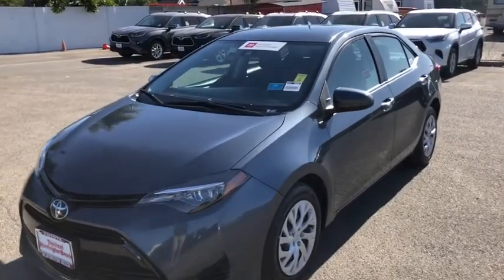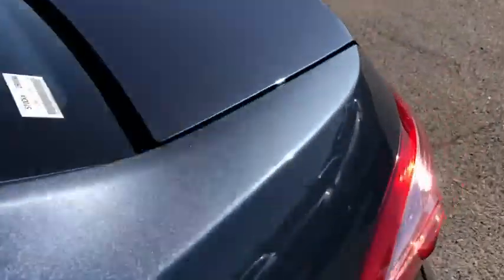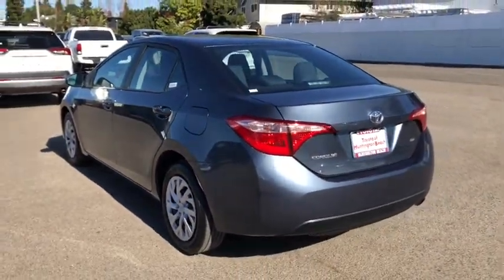Get a feel for the 2018 Toyota Corolla. With less than 45,000 miles on the odometer, this vehicle provides excellent value.